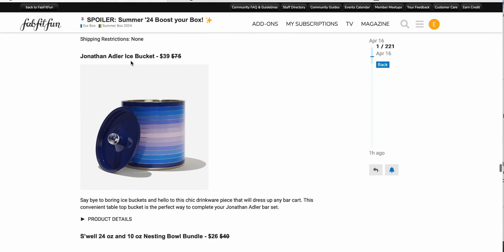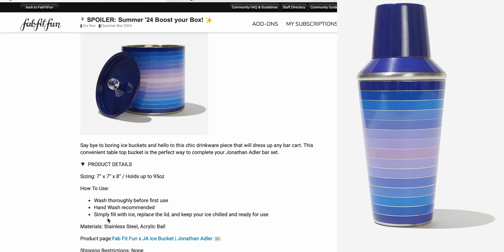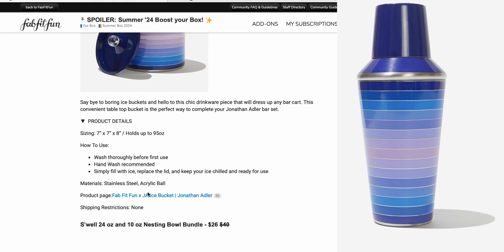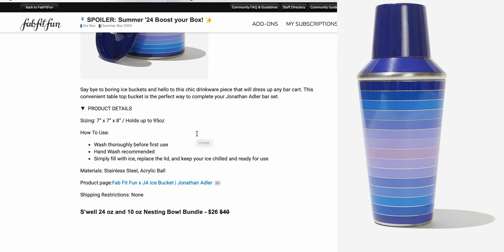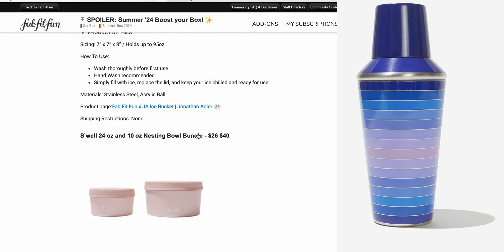The Jonathan Adler ice bucket, $39 down from $75. This matches the shaker that we have in customization one or two — seven by seven by eight, hand wash recommended. It's a nice bucket. If you wanted an add-on to go with your cocktail shaker, that is an option for you, but I'll probably be passing on both.